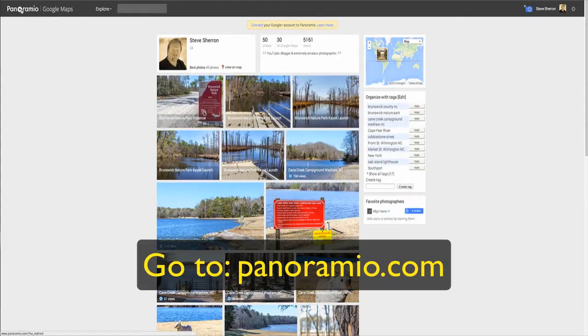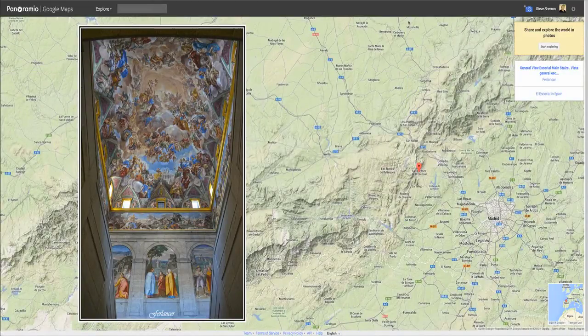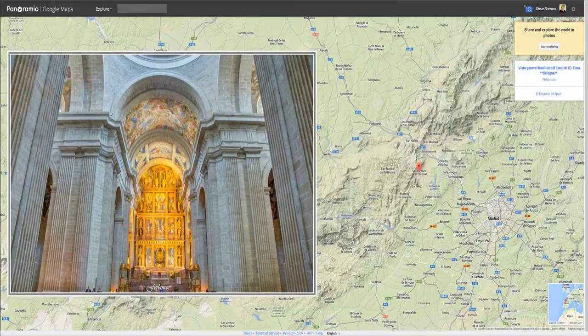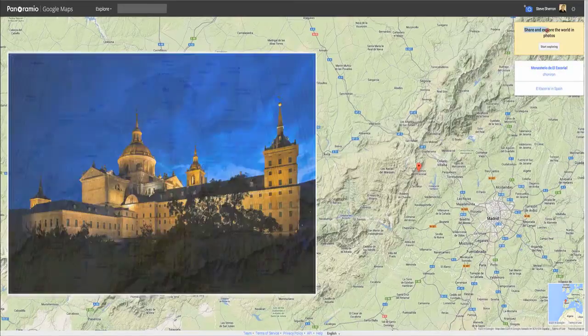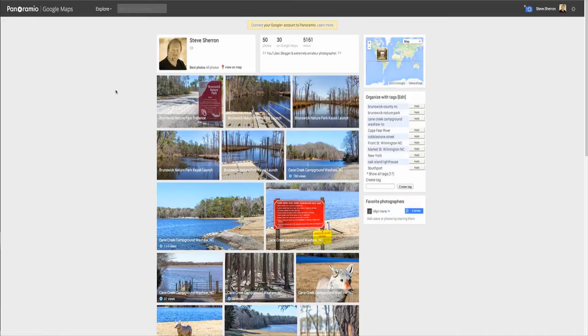Up here in the top left you'll see Panoramio and Google Maps — they are all tied in together. Now you see a big photo here, and this is basically their info page. It's where you will go at Panoramio.com and it'll start to give you an idea of what the site's about, allowing you to share photos and explore the world in photos. I've been a member of it for a long time, and many of the photos I've uploaded to Panoramio have been selected by Google to be on Google Maps and Google Earth.